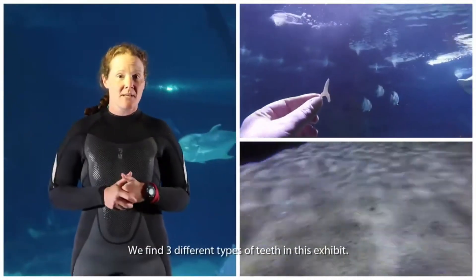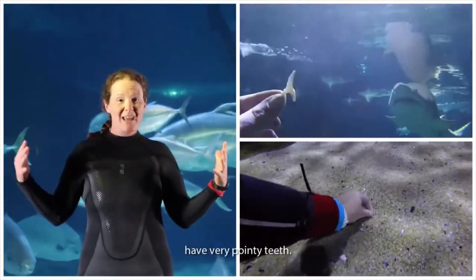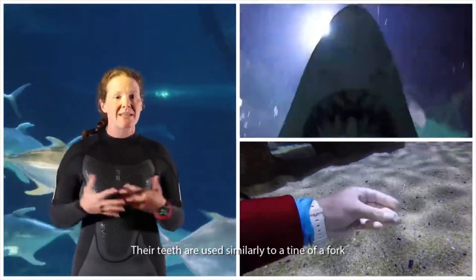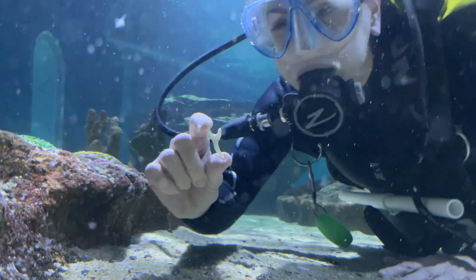We find three different types of teeth in this exhibit. Our sand tiger sharks, which are the really big ones, have very pointy teeth. Their teeth are very similar to a tiny fork, to hold onto their prey so that they can swallow it fully.